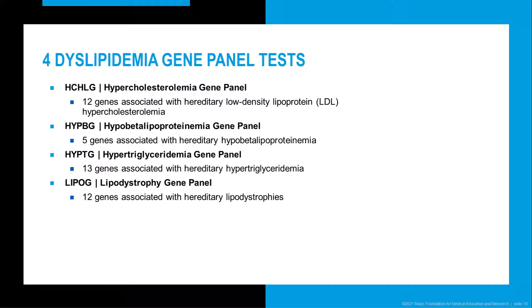Accordingly, we have four different gene panel tests for dyslipidemias: a 12-gene panel for hypercholesterolemia, a 5-gene panel for hypo-beta lipoproteinemia, a 13-gene panel for hypertriglyceridemia, and a 12-gene panel for hereditary lipodystrophies.